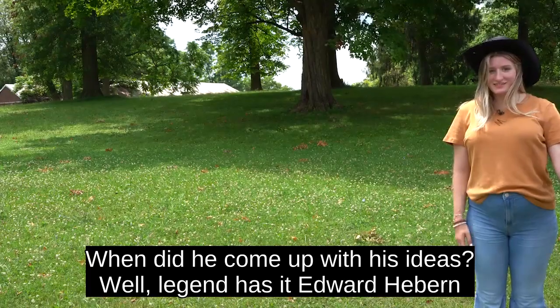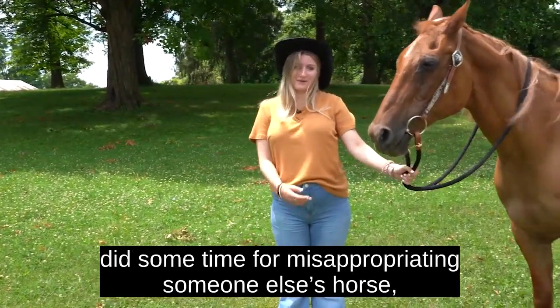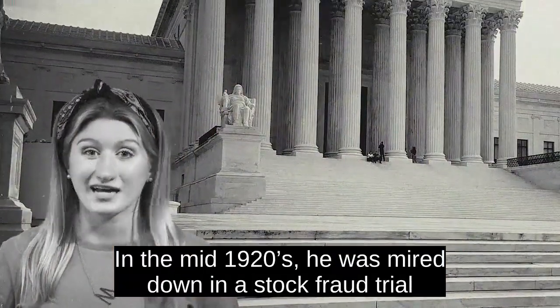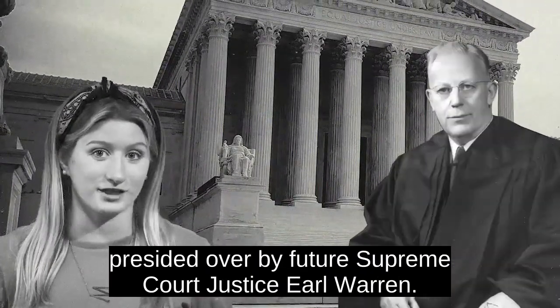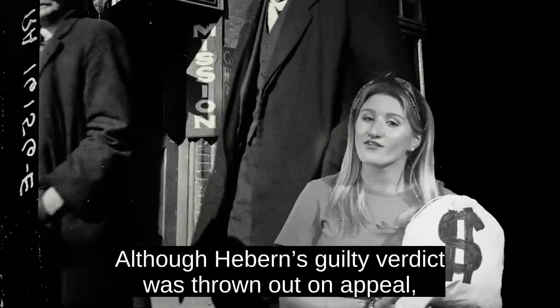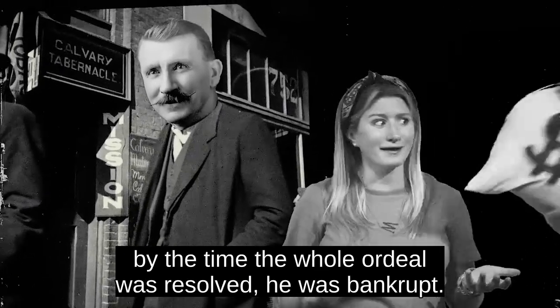When did he come up with his ideas? Legend has it Edward Hebern did some time for misappropriating someone else's horse. In the mid-1920s, he was mired down in a stock fraud trial presided over by future Supreme Court Justice Earl Warren. Although Hebern's guilty verdict was thrown out on appeal, by the time the whole ordeal was resolved, he was bankrupt.